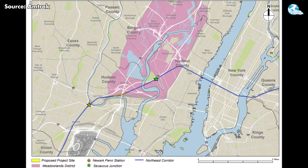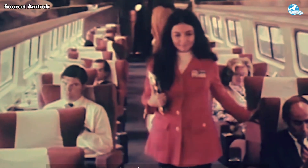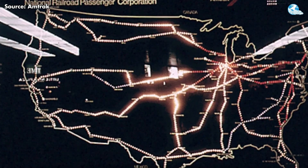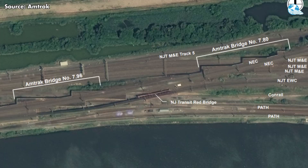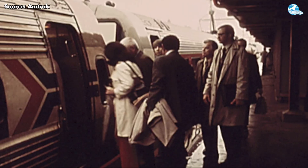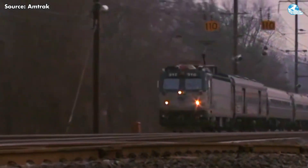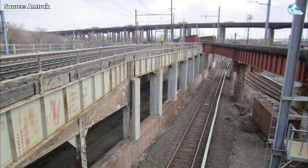Built in 1907, the Sawtooth Bridge has long outlived its original purpose. After more than a century of constant use, its aging steel and outdated design can no longer keep up with the demands of modern rail traffic. This 1.9-mile stretch in northern New Jersey carries Amtrak intercity trains, NJ Transit commuter lines, PATH express service, and even Conrail freight — all sharing one aging structure.